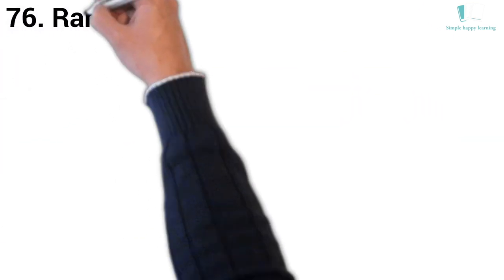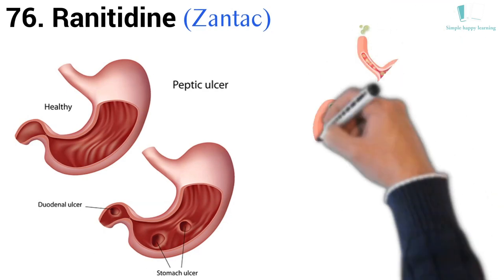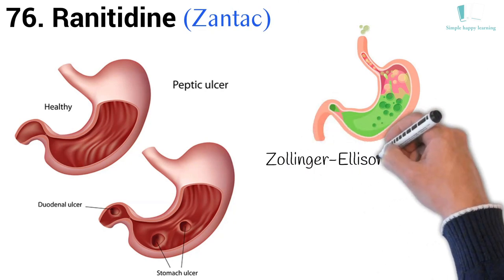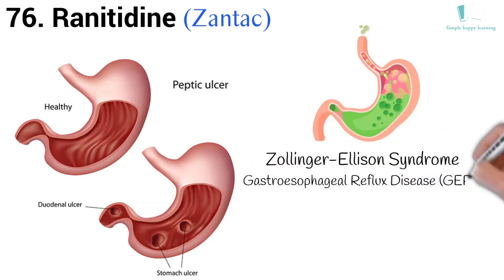76. Generic name: Ranitidine. Brand name: Zantac. Ranitidine is used to treat and prevent ulcers in the stomach and intestines. It also treats conditions in which the stomach produces too much acid, such as Zollinger-Ellison syndrome. Ranitidine also treats gastroesophageal reflux disease (GERD) and other conditions in which acid backs up from the stomach into the esophagus, causing heartburn.